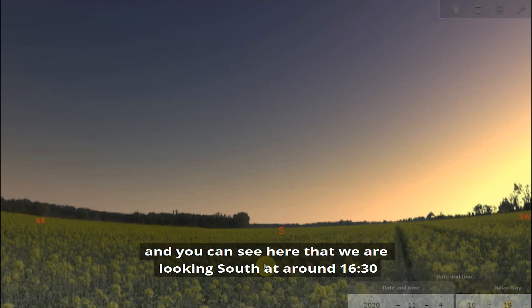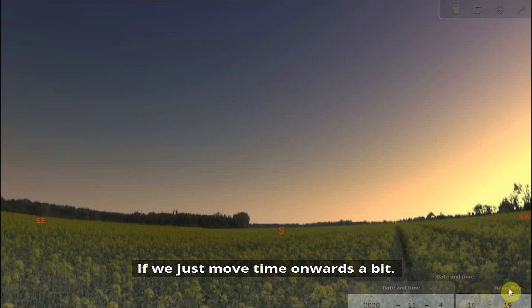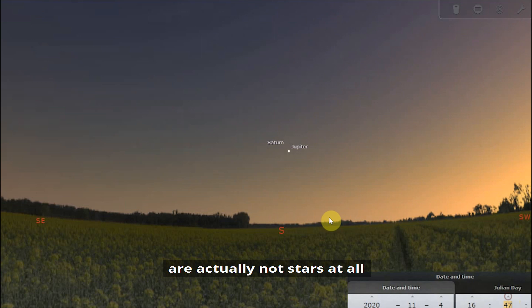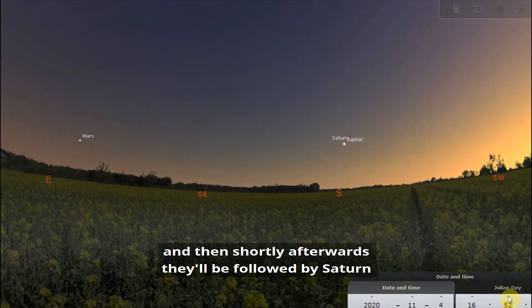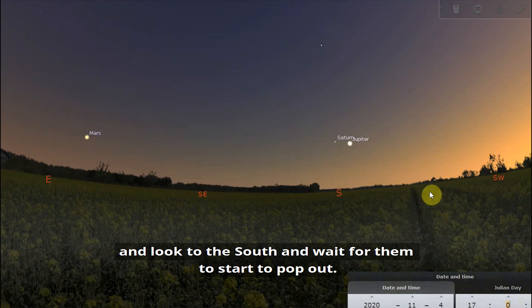Let's begin by taking a look at the planets. We are looking south at around half past four during the early part of November, just before the sun sets. As the sun sets, the first stars you will see appear in the night sky are actually not stars at all, but Jupiter and Mars. You can see Jupiter and Mars starting to emerge out of the evening twilight, and then shortly afterwards they'll be followed by Saturn. A nice way to spot those bright planets is to go outside around dusk, look to the south, and wait for them to start to pop out.